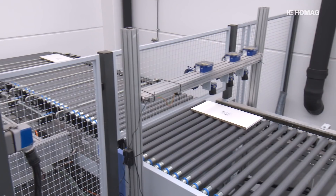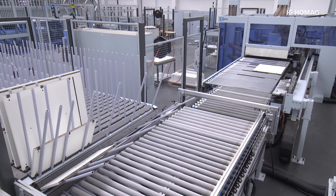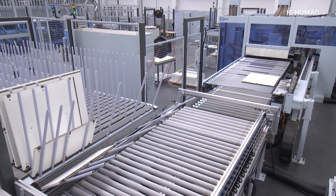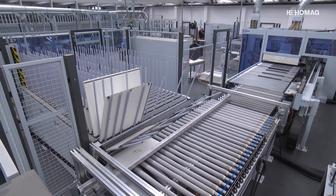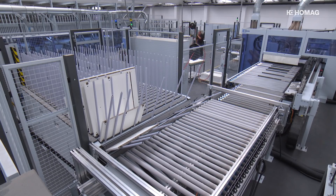ERFI boss Andreas Fischer believes the investment in the new system was the right decision. We can already say now that we exceeded the productivity of the old system quite quickly, and now things are really taking off. We expect to be able to produce at least twice, if not three times as much as before, with a considerable reduction in staff expenditure.